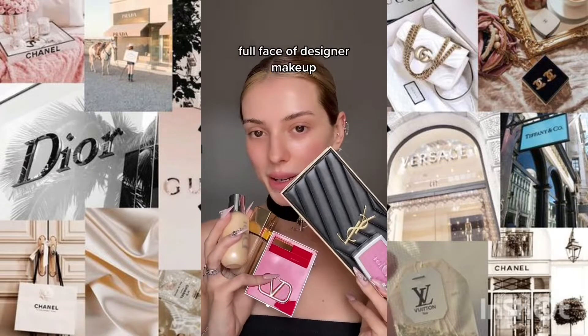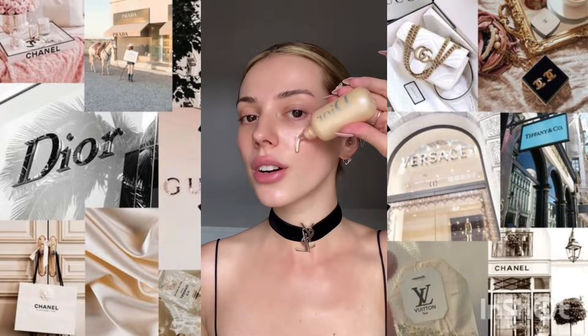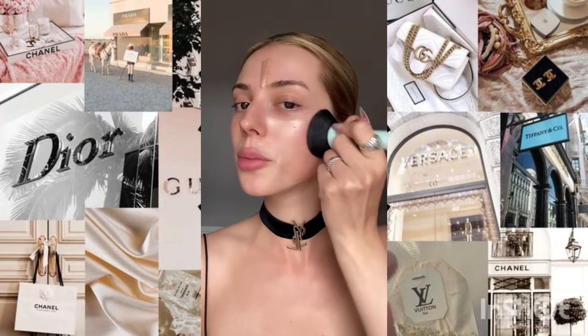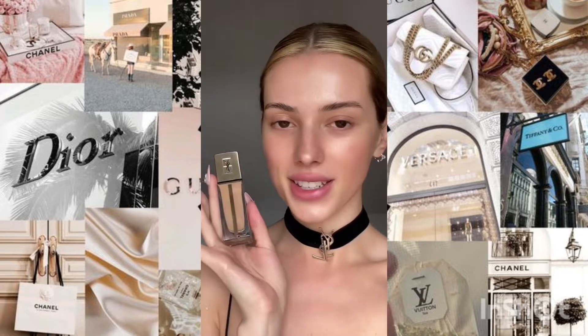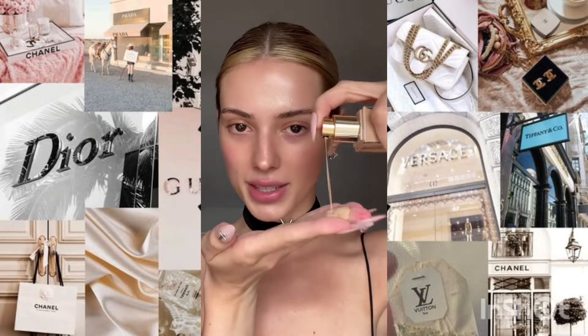Let's do a full face of designer makeup. We're starting off with this Dior Glowy Primer — it's super glowy and beautiful. Next, the YSL Touche Éclat foundation. I like to apply this with my hands because